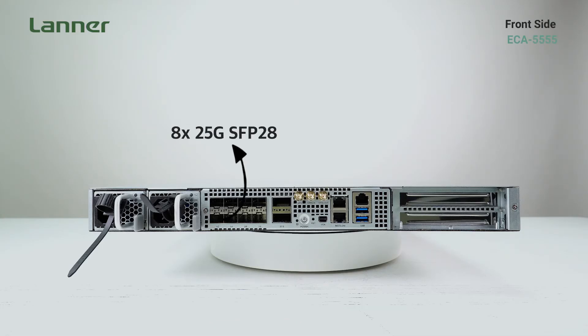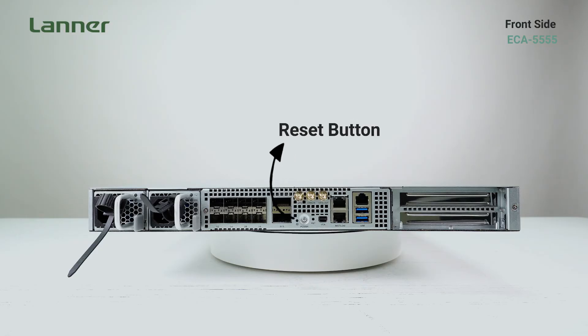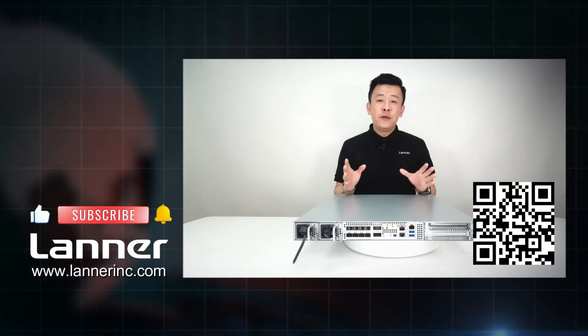On the ports of the ECA 5555: 8x 25GbE SFP28, 2x 100GbE QSFP28, GPS and 1PPS port, power button, reset button, mini-DP for VGA interface, management LAN port, console port, two USB 3.0, and the PCIe slot.